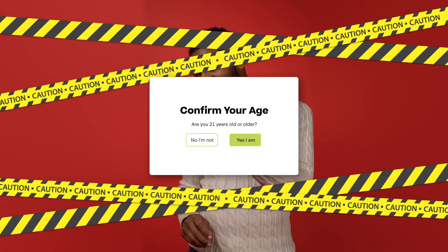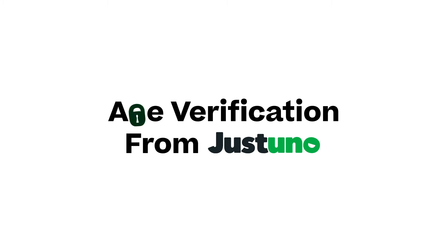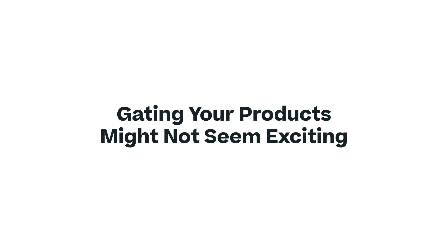That means you'll need a tool to verify the age of your site visitors, and you can do that easily with a pop-up form on your site from JustUno. Gating your products might not seem exciting, but it can be. Plus, it is the law.